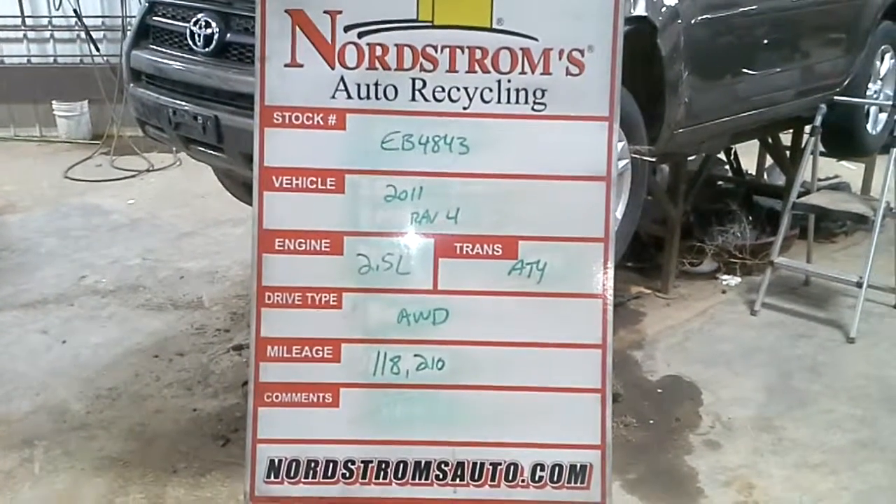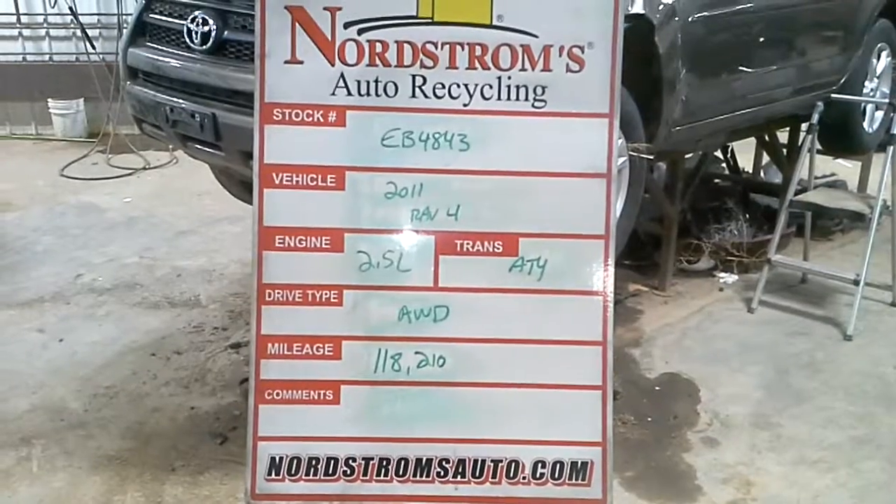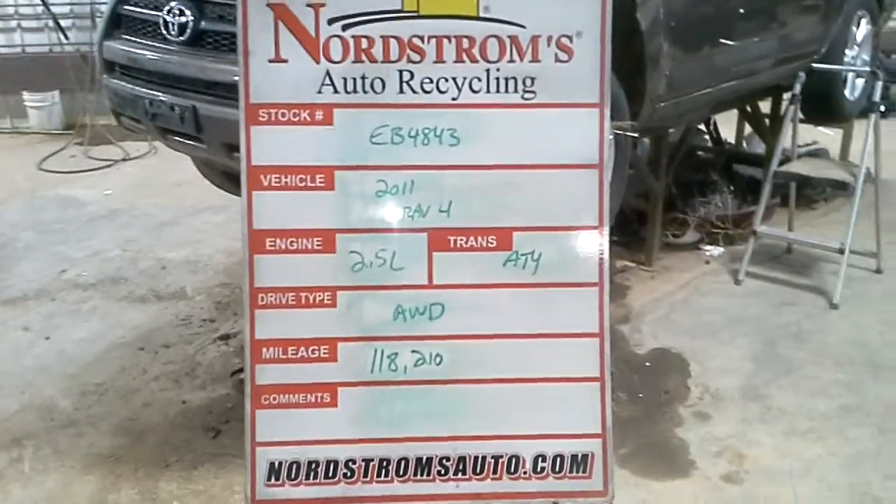Stock number EV4843, 2011 Toyota RAV4, 2.5 liter, automatic 4-speed, all-wheel drive, 118,210 miles.